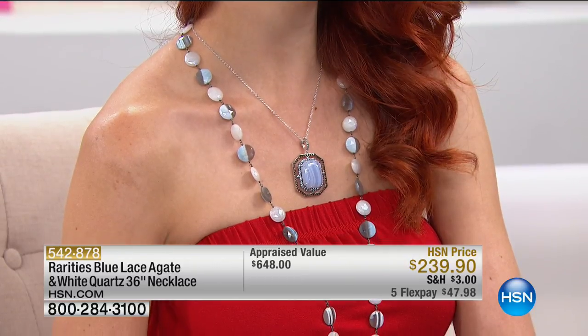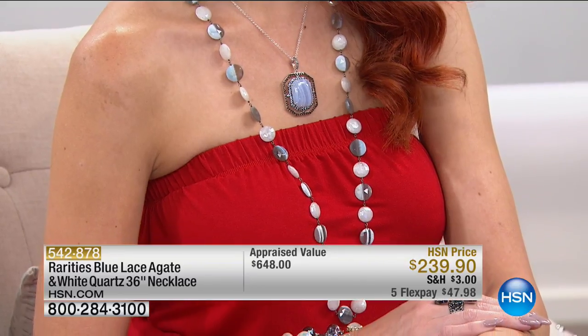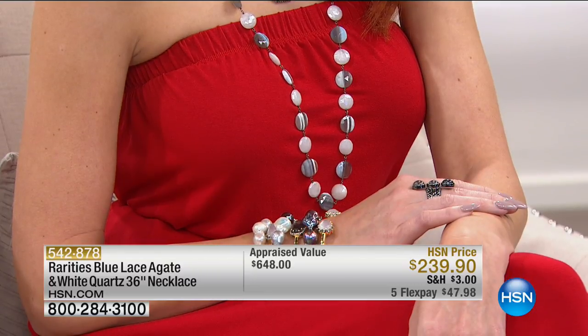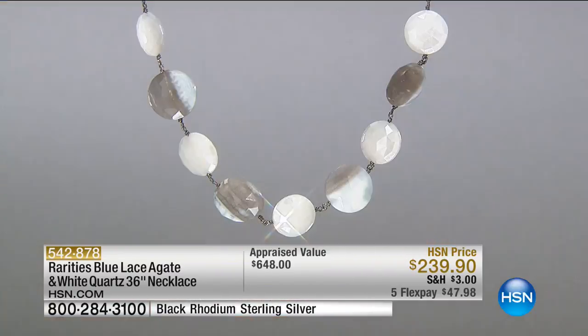The blue lace agate and white quartz necklace is 36 inches in length with blue lace agate and beautiful white quartz alternating in gorgeous faceted stones. This is what summer is all about. If someone said can you draw summer or paint summer, this is what I would paint or draw or make.